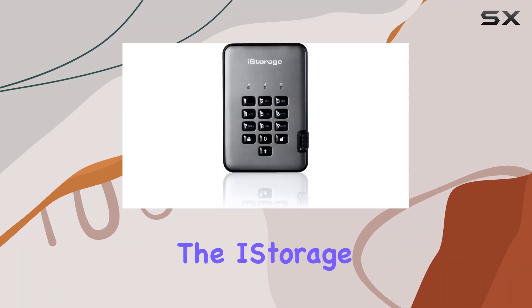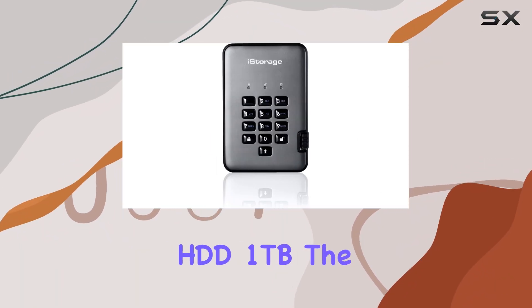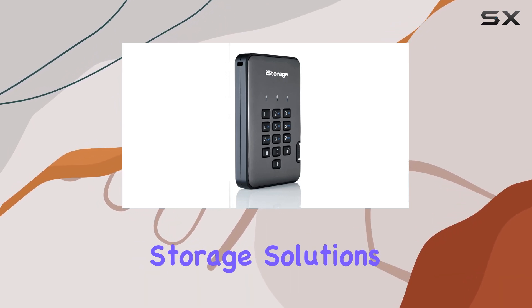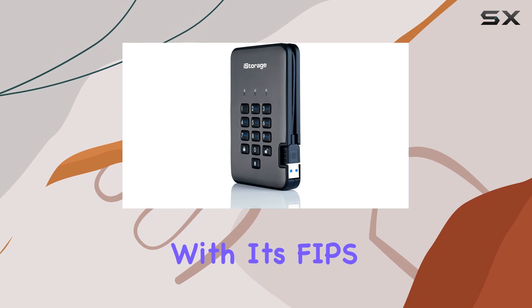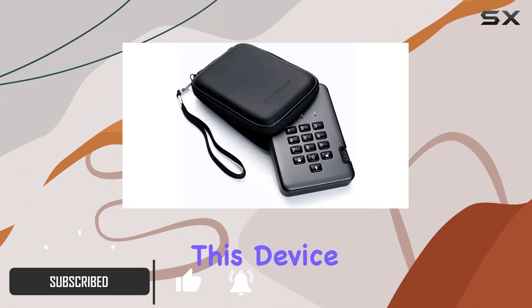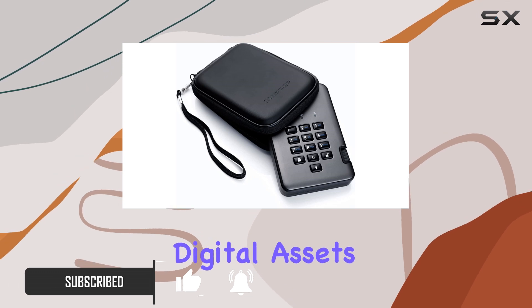Today, we're diving into the iStorage Diskusher Pro 2 HDD 1TB, the epitome of security and convenience in portable storage solutions. With its FIPS Level 2 certification and military-grade hardware encryption, this device promises to safeguard your digital assets like never before.